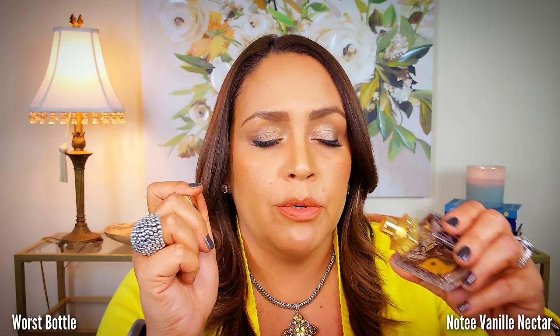In the category of worst bottle, I've talked about this before and feel like I'm picking on it again: Note Vanille Nectar from M. Micheleff. I don't understand the crystals on the sides — if someone understands what the design is about, please let me know. I prefer their beautiful white bottles with gold leafing. The nectar version only comes in this size. The fragrance itself is lovely though — sweet and citrusy, powdery vanilla with some booziness, nicely lasting and decent projection. Just not a fan of this bottle.